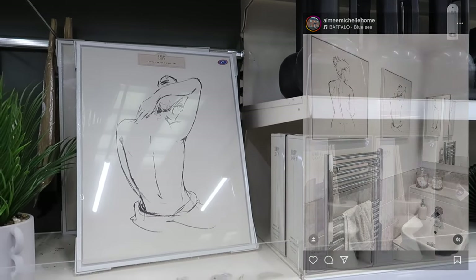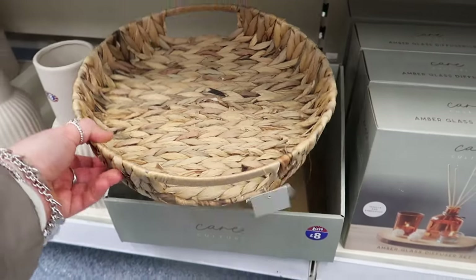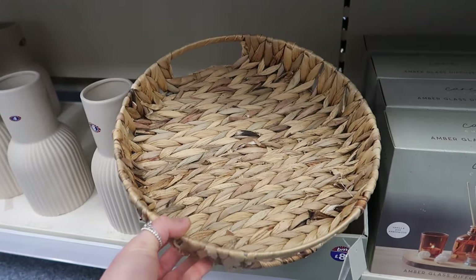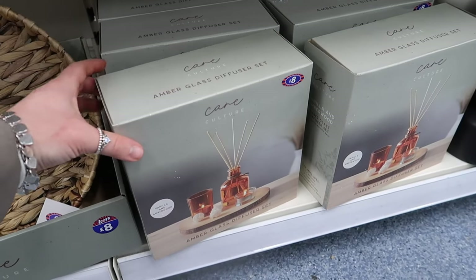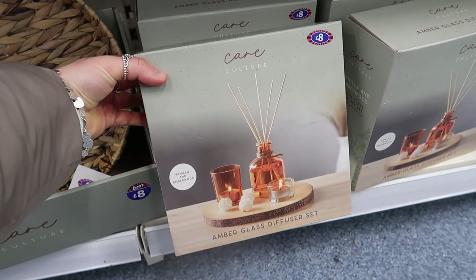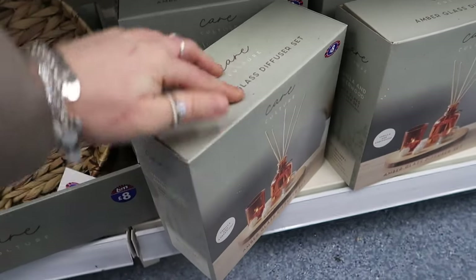I prefer this seagrass basket version at eight pounds - it's nicer than the other one. Next to it, from the Care Culture range, is a full amber glass diffuser set at eight pounds - it appears to include little tea light holders, an amber glass reed diffuser, and a wooden tray.